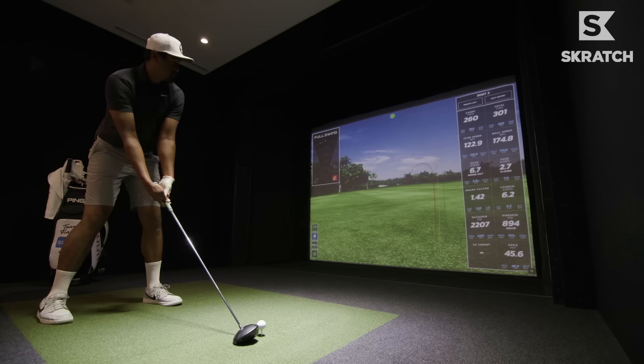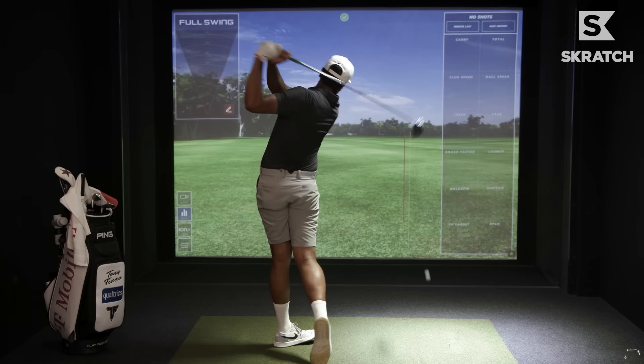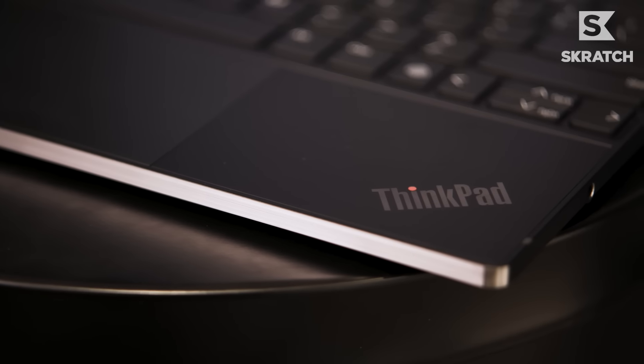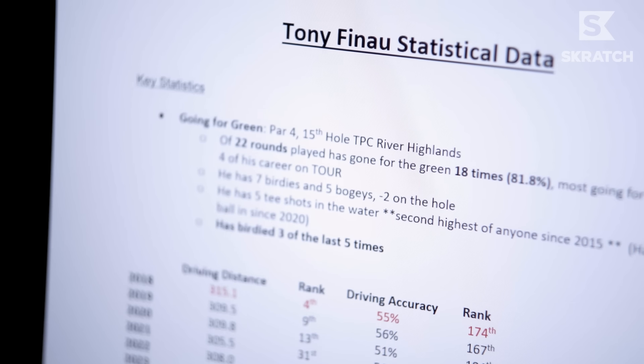I like hitting on a simulator. Whenever you want a mulligan, you just take it. Yeah, technology is extremely important. I think it's something that you have to look at pretty often to see where your game is trending and where it needs improvement.